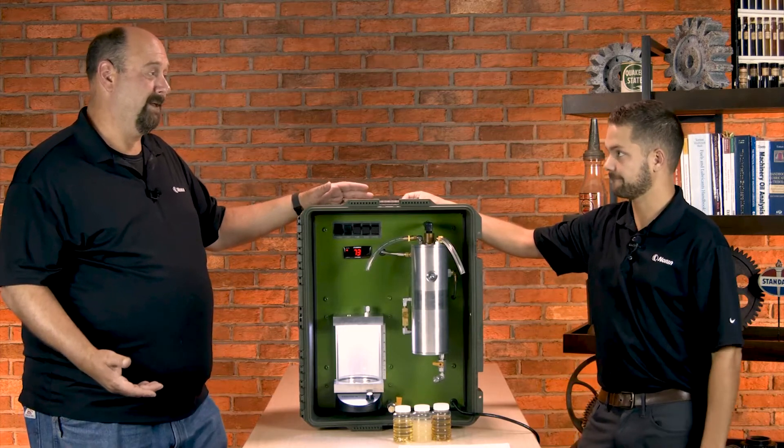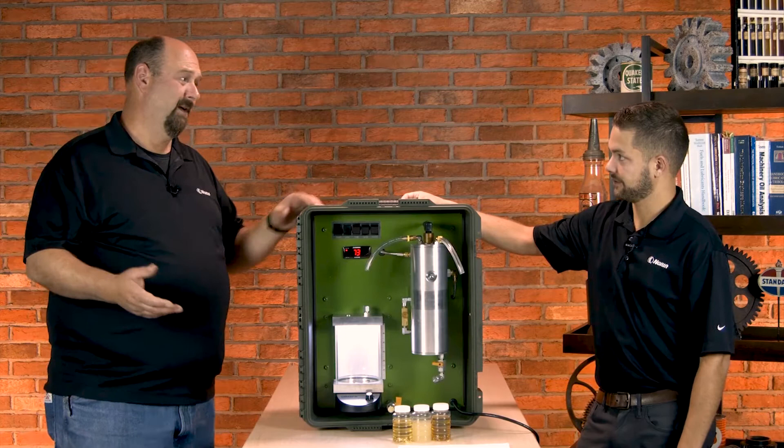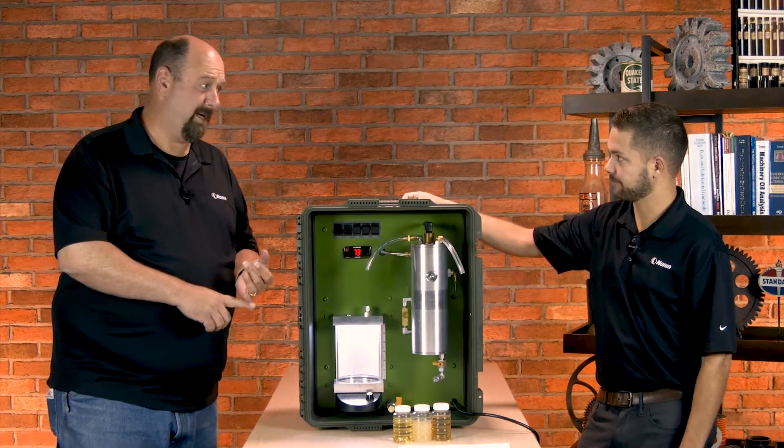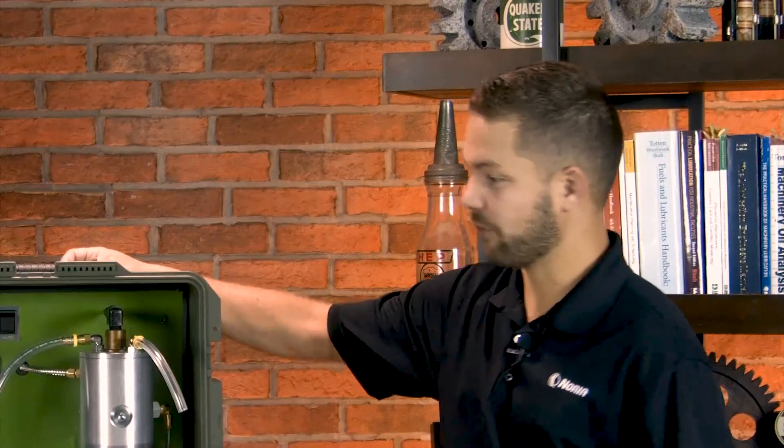That's impressive. Normally you've got really expensive systems you have to use to accomplish that. Getting that emulsified water out of your system is so important because you're looking at hydrogen embrittlement, viscosity changes, loss of film strength, and acid formation. Once you get acid in there along with water, it's very destructive to machine components and leads to rust. Also, the oil breaks down to oxidation a lot quicker.